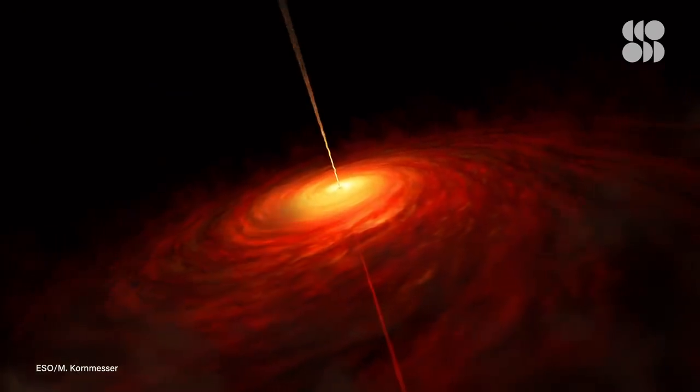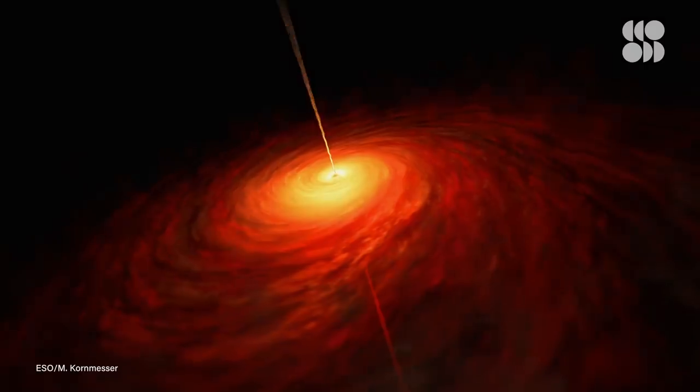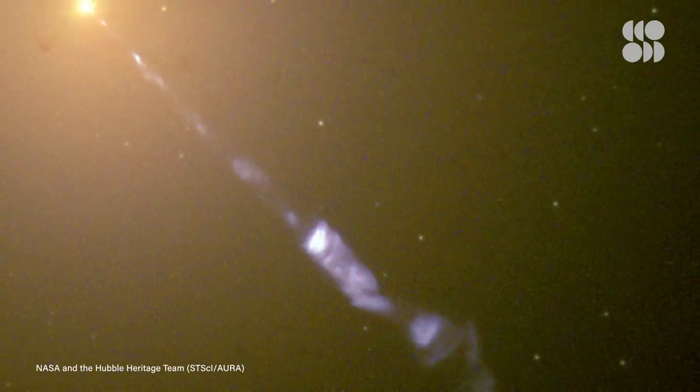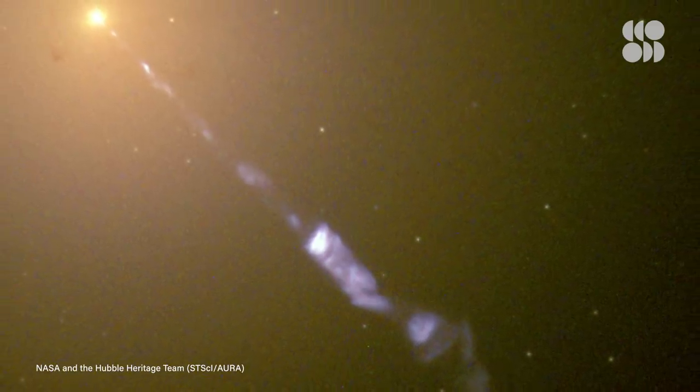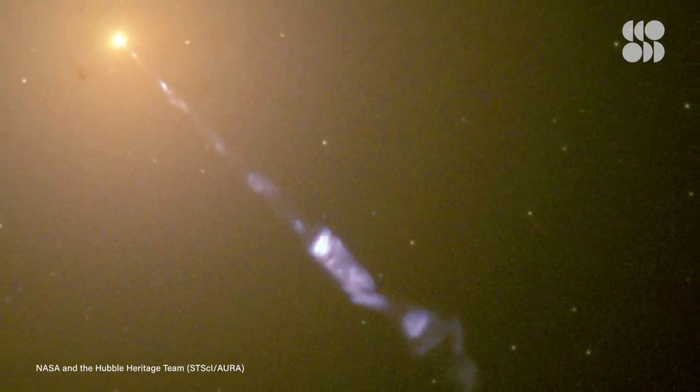The galaxy M87 has a black hole at its center with just such a jet, one that extends for at least 5,000 light years. Nearly two decades before the EHT's iconic image, the Hubble Space Telescope captured another jaw-dropping picture of M87 that clearly showed this jet spearing its way across the cosmos. The blue-tinted beam is as stunning as it is puzzling.